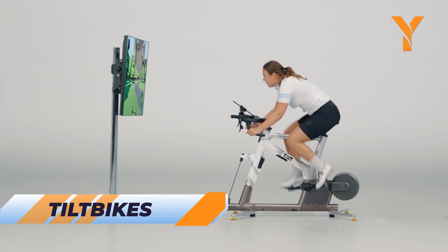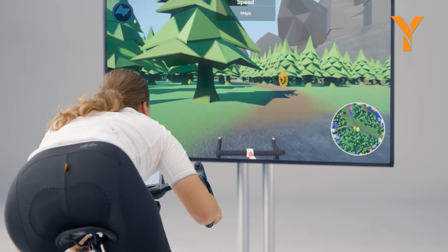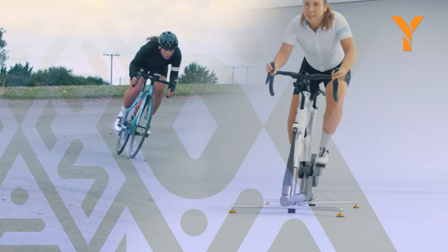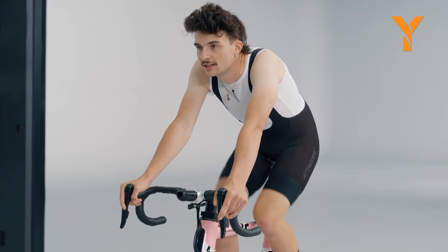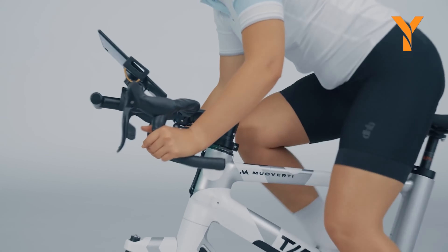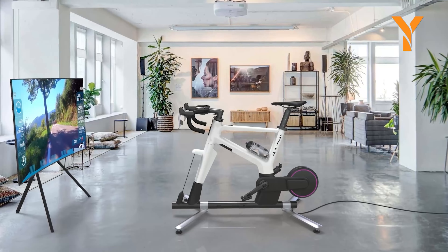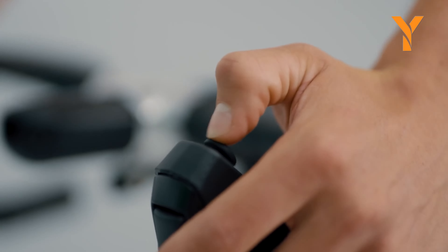Revamp your indoor cycling routine with Tilt Bikes by Moe. Using physics principles like gravity and inertia, Tilt Bikes offer a unique riding experience that balances speed, agility, and finesse. The lateral frame movement engages your core muscles and balancing reflexes for an intense workout. Featuring a self-centering digitized handlebar, built-in power meter, and sleek design, Tilt Bikes provide a stylish and effective workout. Track your power, cadence, and pedal smoothness — whether you're a beginner or a pro — and enjoy a dynamic and engaging ride.